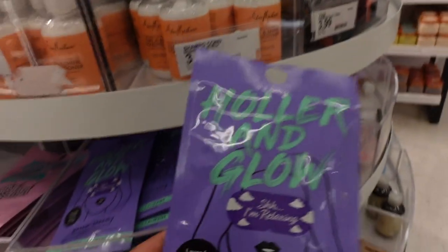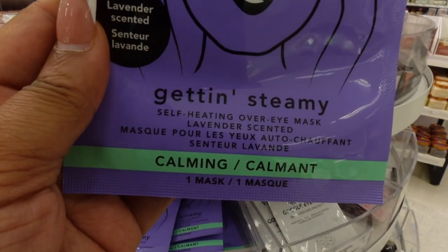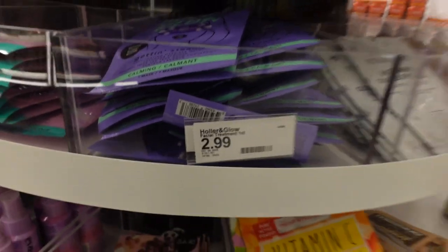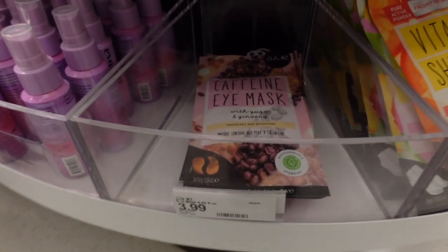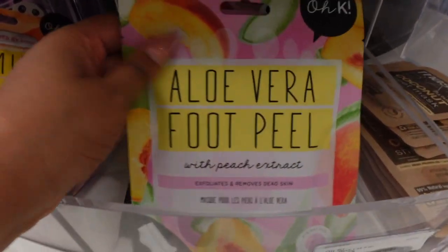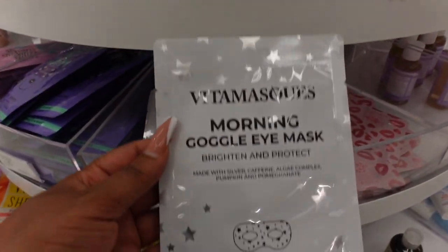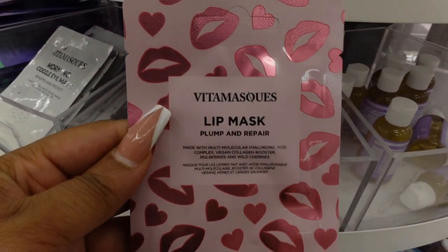Holler and Glow also has 'Getting Steamy,' a self-heating over-eye mask with lavender scent for $2.99 — I'm unsure about the heat element. The caffeine eye mask is $3.99. There's an aloe vera and peach extract foot peel at $7.99. The Morning Google eye mask is $3.99 with some interesting ingredients. I really like this lip mask — it's plump and repair.